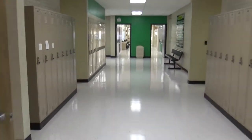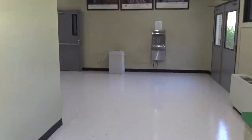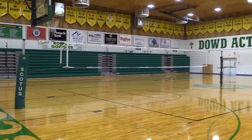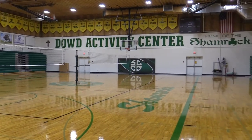Now we head towards our gym. SCOTUS Central Catholic has an unmatched level of success on the athletic front in class C1. The Shamrocks have 47 state championships in a multitude of sports and activities. The Dowd Activity Center is host to our volleyball, basketball, and many other school-wide events.